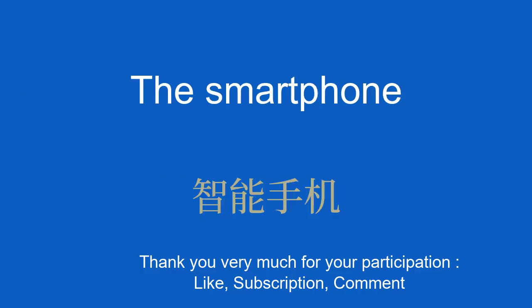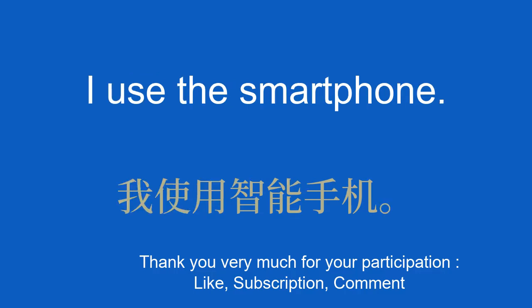The smartphone. 智能手机。 I use the smartphone. 我使用智能手机。